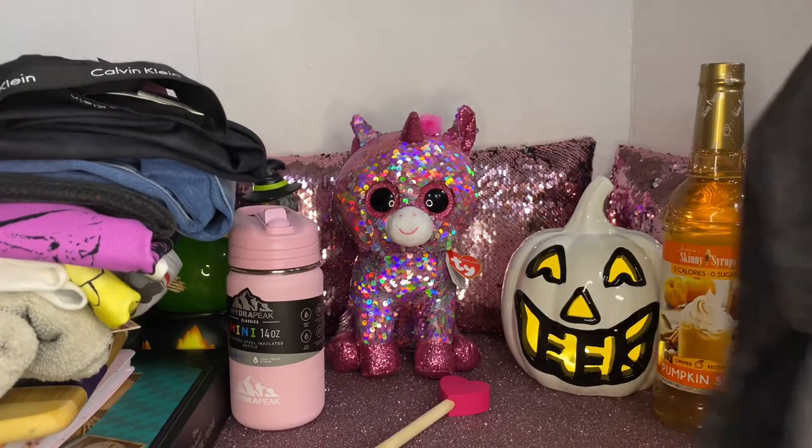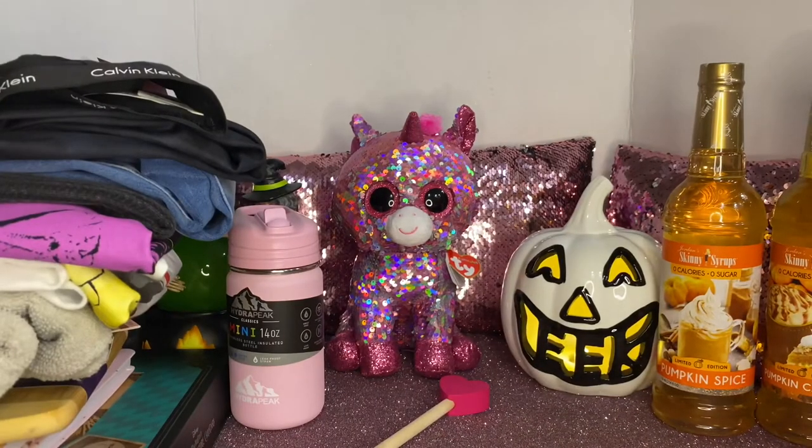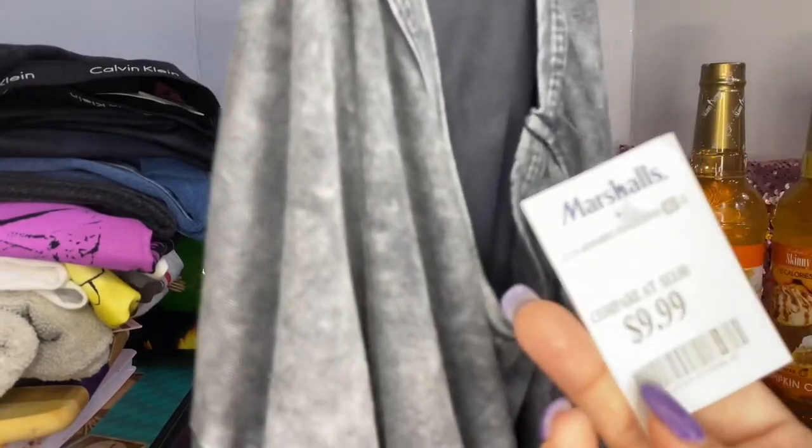She got one of these regular long-sleeve shirts — I love this color, it's like a dark gray, $4.99. And the same style in another color — charcoal gray, really pretty. The brand is Caution to the Wind, never heard of it. That one was $9.99.